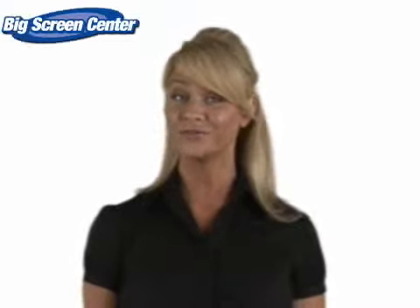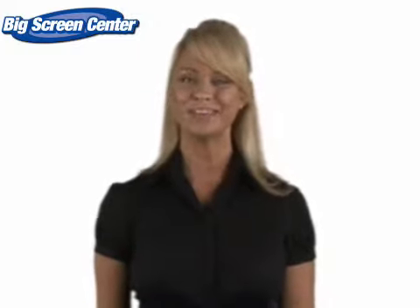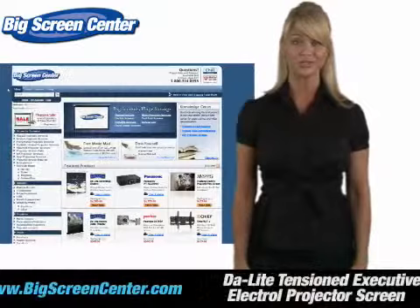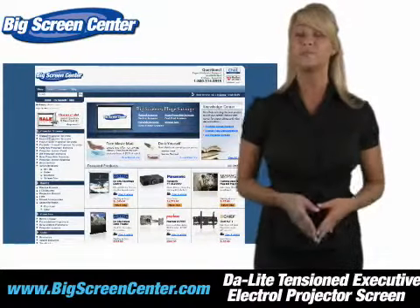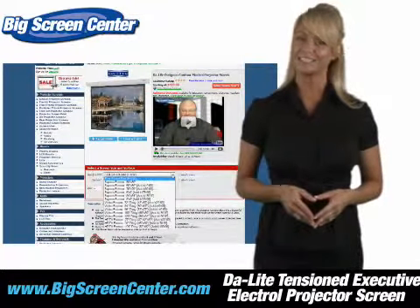Thanks for clicking onto our video. Guess you're in the hunt for a projector screen. Well, you'll be happy when you visit Big Screen Center. We have a screen for every type of application. Whether you need a screen for a business trip or that newly finished basement, we've made selecting your screen easy.